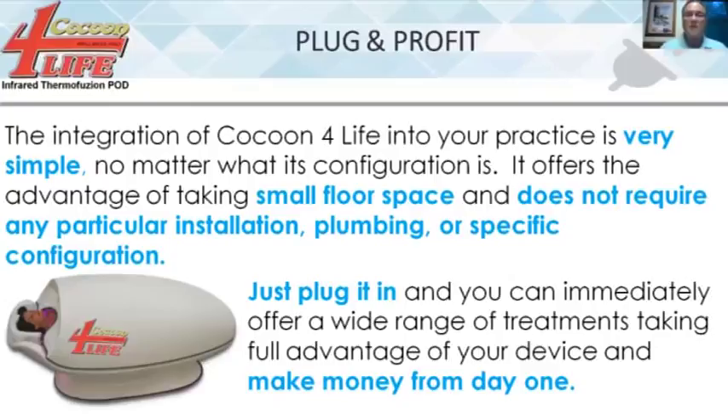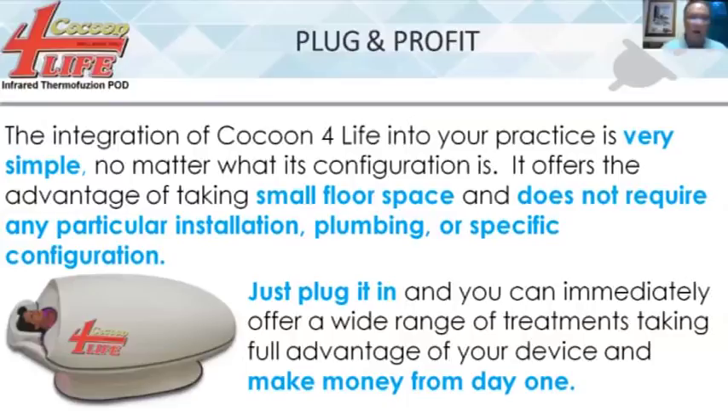One of the neat things about the Cocoon is what we call plug and profit. It's very simple to use, doesn't require anything special — you simply set it up, plug it in, and go to work. From day one, everybody using it can start making money no matter where it's located: any practice, clinic, health spa, or athletic facility. Get back to the person that invited you to the webinar, or give your contact a call to find out how to get this put in. There's our phone number and email address.